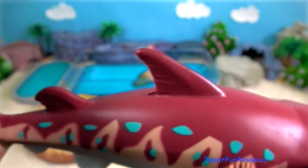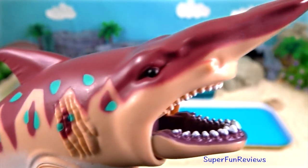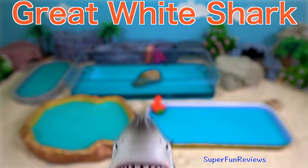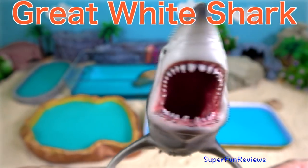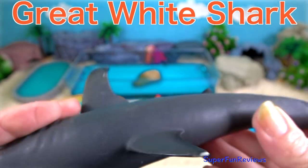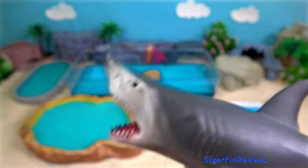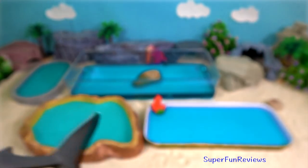The goblin shark lives in deep water at the bottom of the ocean. The great white shark is a species of large mackerel shark which can be found in the coastal surface waters of all the major oceans.